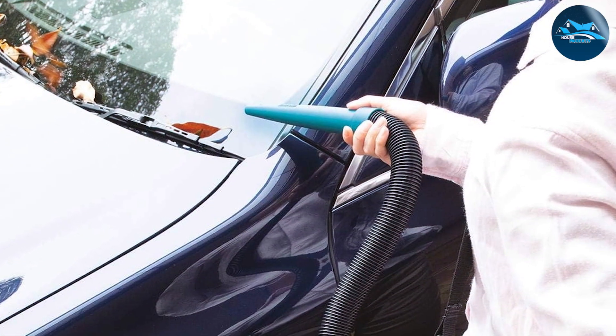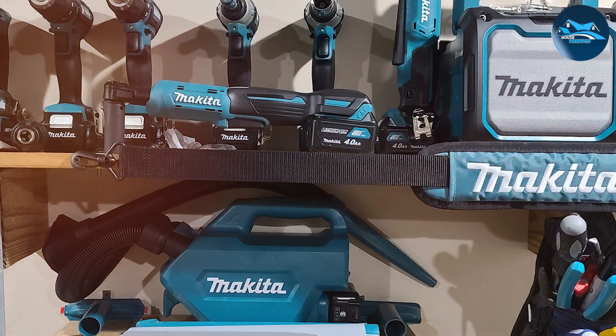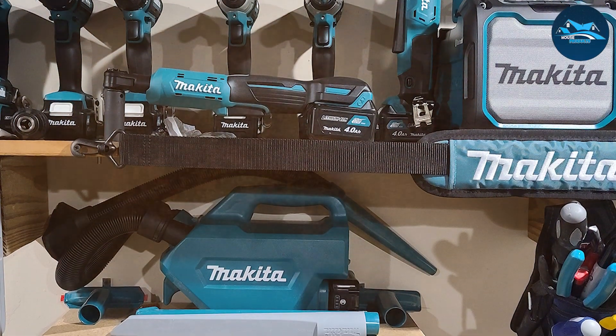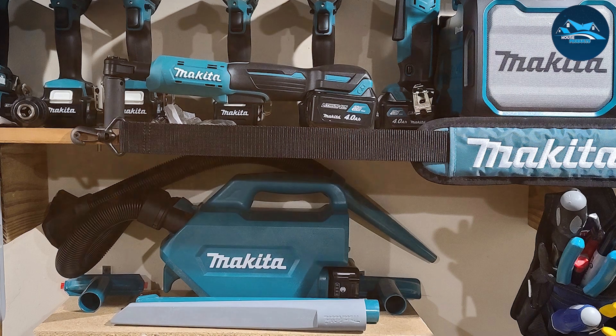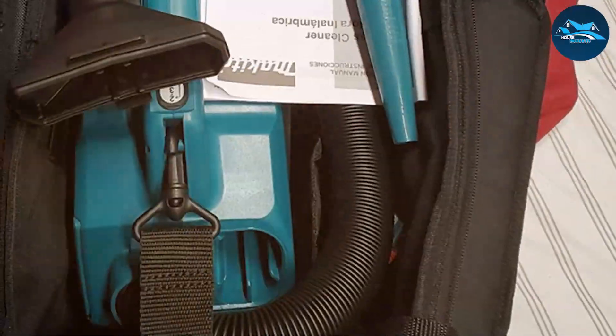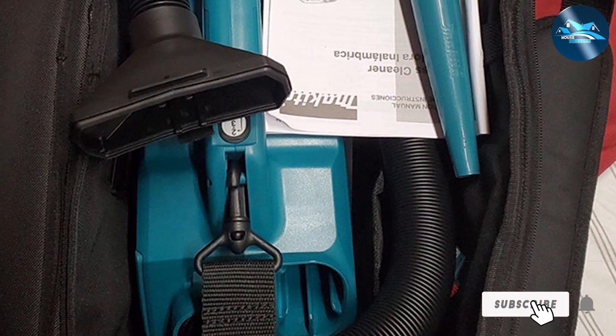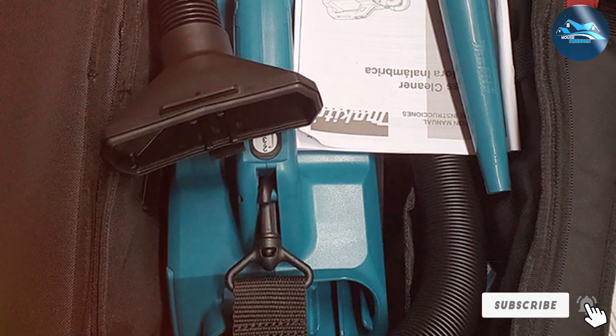This cordless shop vac is powered by Makita's 18V LXT lithium-ion battery system, delivering impressive suction power. It's equipped with a strong motor that can handle both wet and dry debris, making it versatile for various cleaning tasks. With a two-gallon capacity, you won't have to constantly empty the tank during larger projects.